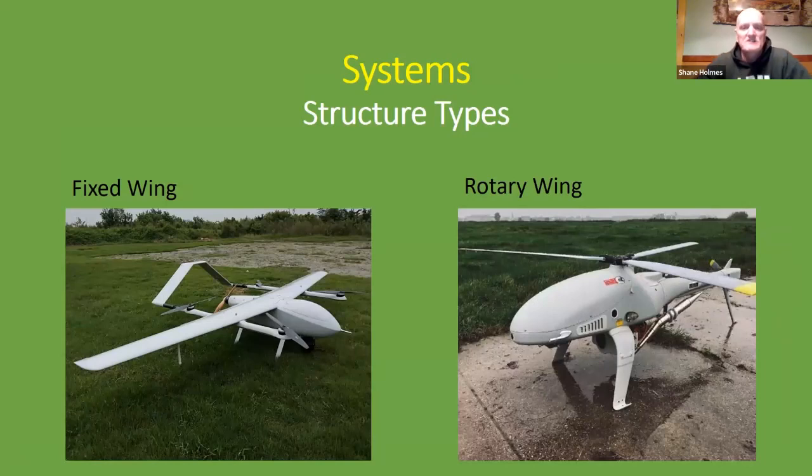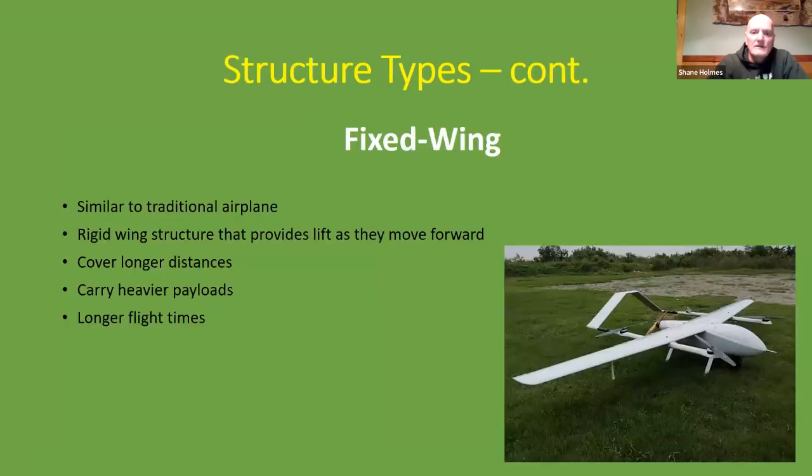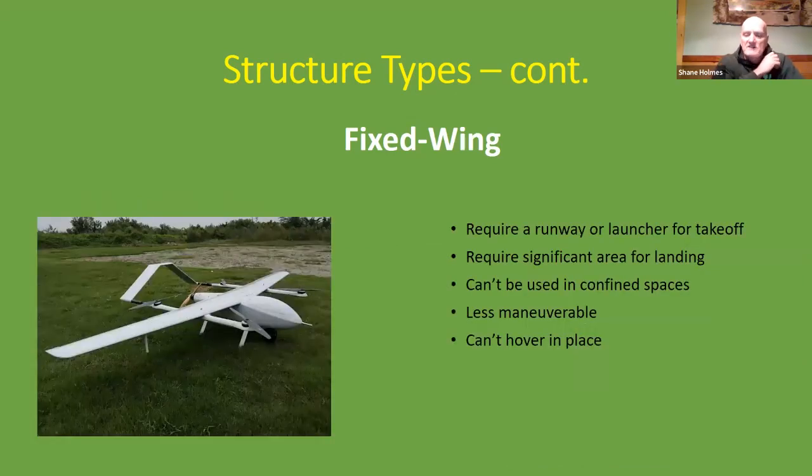There are two structural types of drone systems: the fixed-wing drone and the rotary-wing drone. Fixed-wing drones are similar to a traditional airplane — they have a rigid wing structure that provides lift as they move forward, can cover long distances, carry heavy payloads, and are known for longer flight times. Their disadvantages are that they require a runway or launcher for takeoff, a significant area for takeoff and landing, can't be used in confined spaces, are less maneuverable, and can't hover in place.